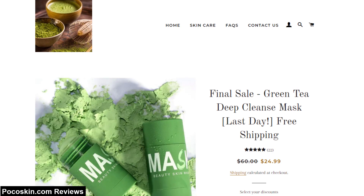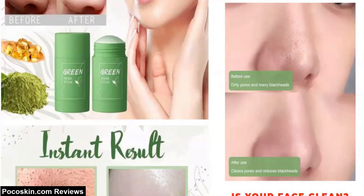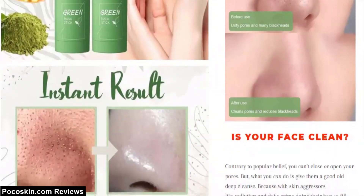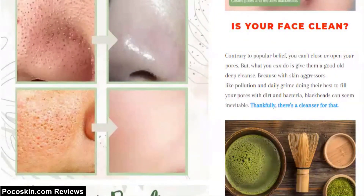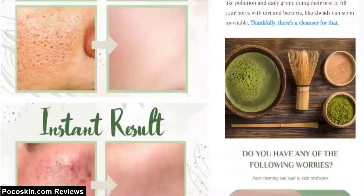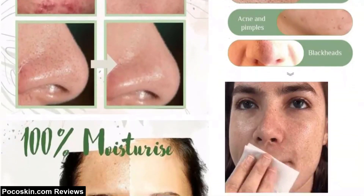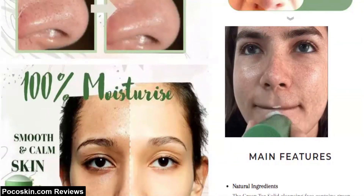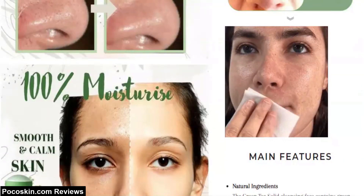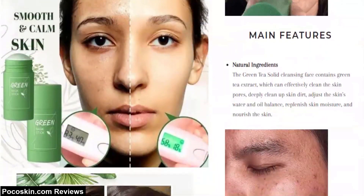Is Pocoskin.com a scam? Pocoskin is an online store with no real reviews. The website claims to sell Green Tea Deep Cleanse Face Mask for $24.99. The reason most people question whether Pocoskin is a scam or real is because the claims of the green stick itself look too good to be true, the website looks very basic, and the product itself is overpriced.